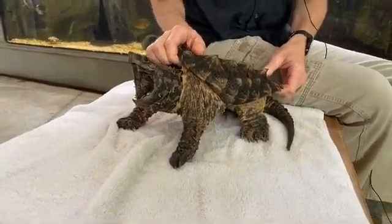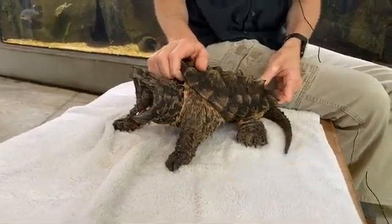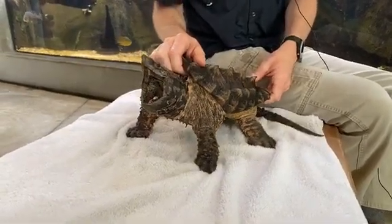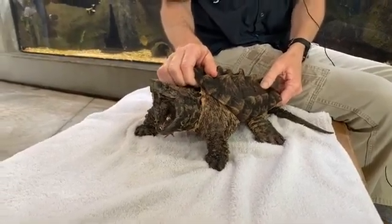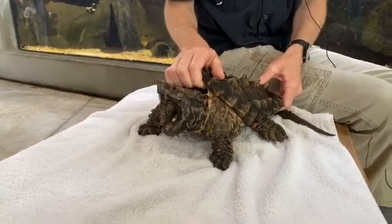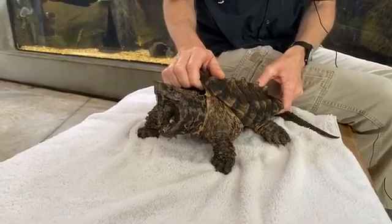They can live upwards of 50 to 60 years, maybe a little longer in captivity. There are some neat stories about people finding these guys with Civil War bullets embedded in their shells. I'm not sure if those are just really good fishing stories or if they're actually true, but the longest official lifespan of these guys is around 70 years.